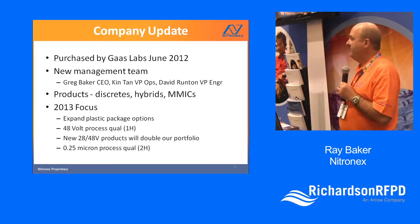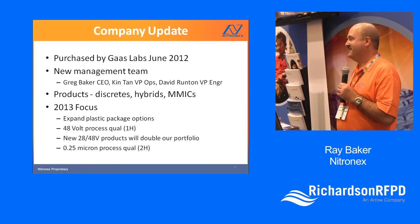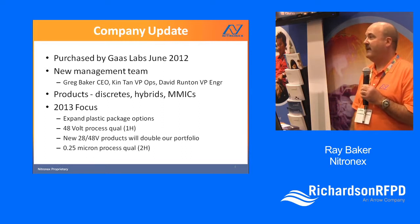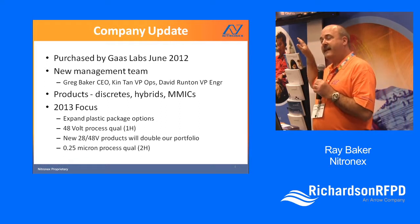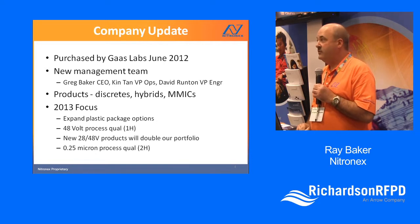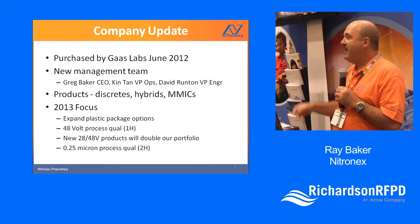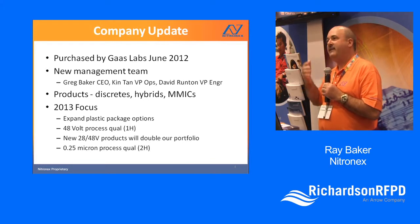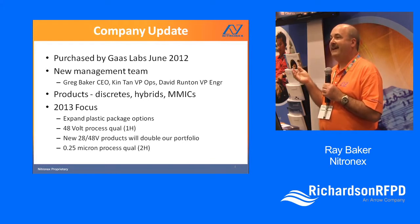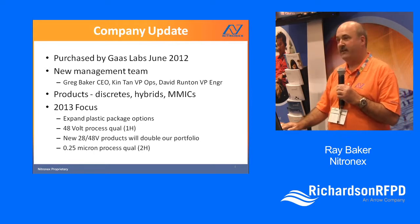In 2013, our focus has been on 48 volts. You'll notice if you come to our booth or look at recent press releases, we're rolling out a whole family of 48-volt GaN devices. Looking toward the second half of this year, we're rolling out a 0.25-micron process, which brings us to parity with the best in the industry. Combining 48 volts with 0.25 micron, you can look at high-power devices up into X and Ku-band.